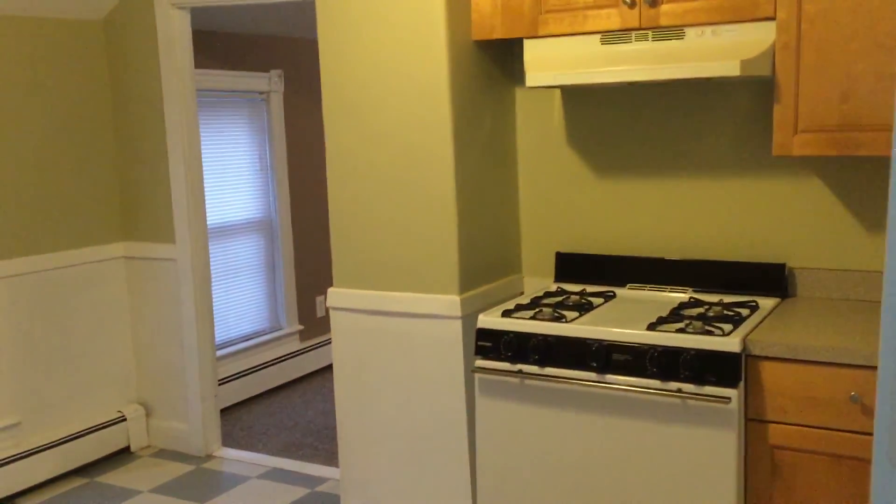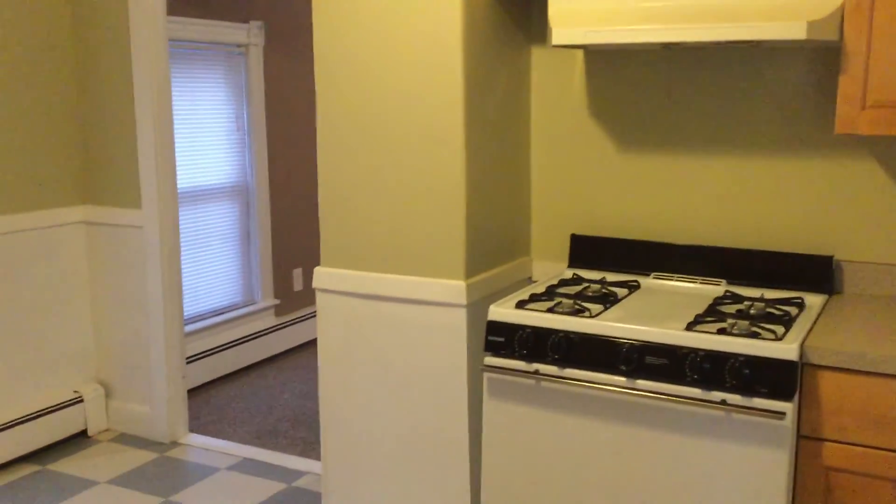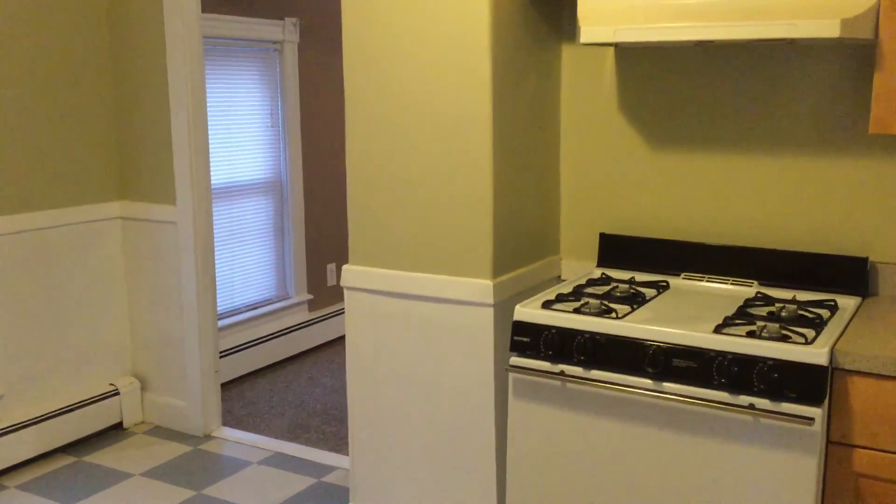Once again, this is Gregory from Nexus Property Management. We're at 14 Cushman Avenue, located in East Providence, Rhode Island.